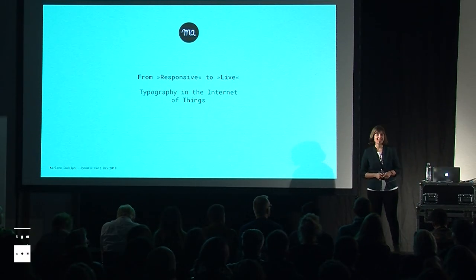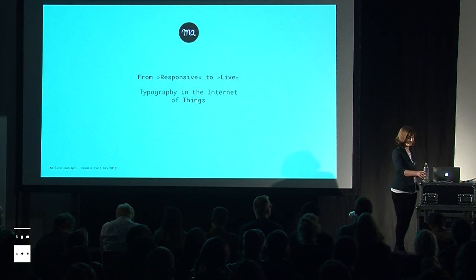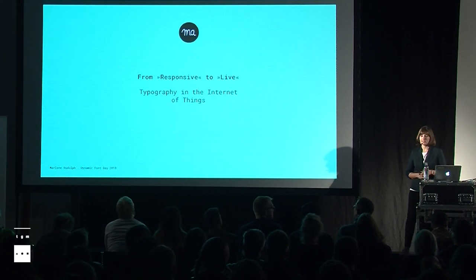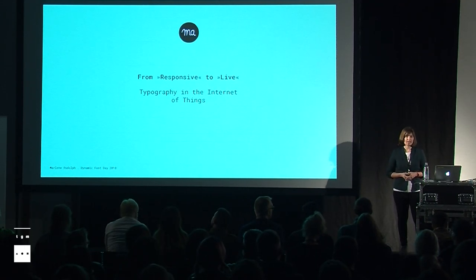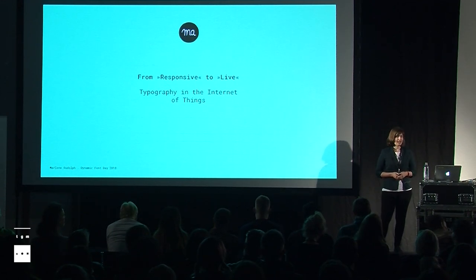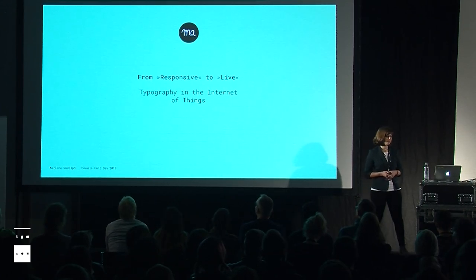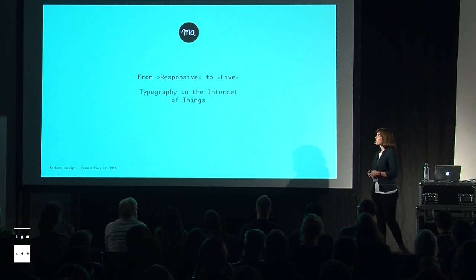Hello and welcome to my talk. I am Marlene Rudolf. I'm a UX designer from Mainz and I work in Wiesbaden right now at an agency called Ginko. We are an agency for digital communication and I do web design, app design, testing and project management. I was here two years ago at Dynamic Font Day and today I want to speak about the outcomes and the findings of my work in the field of typography in the Internet of Things. I called my talk 'From Responsive to Life'.